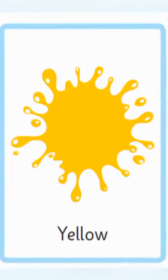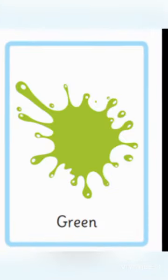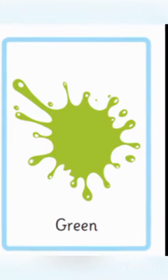This is red, yellow, orange, green. Well done. Blue, pink and purple. Good job.